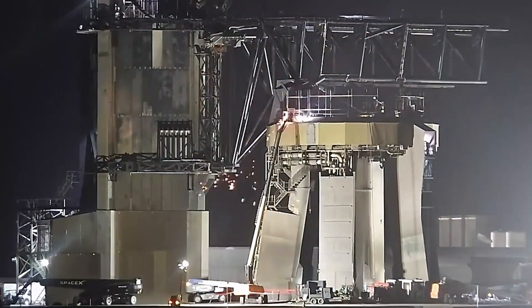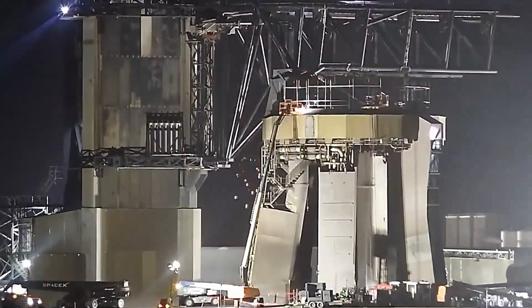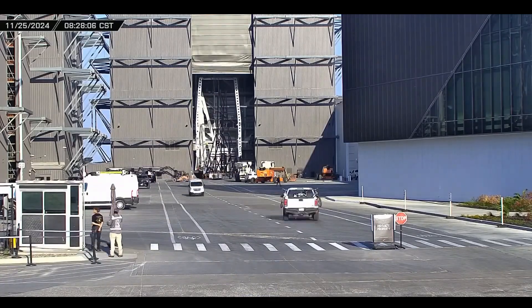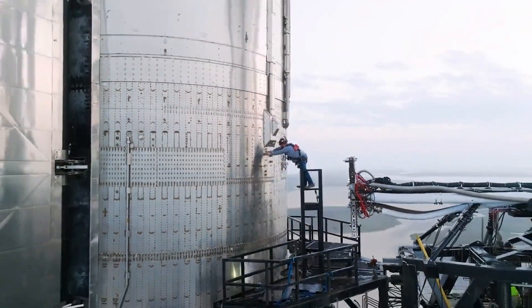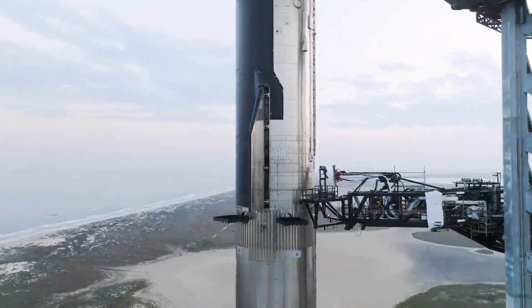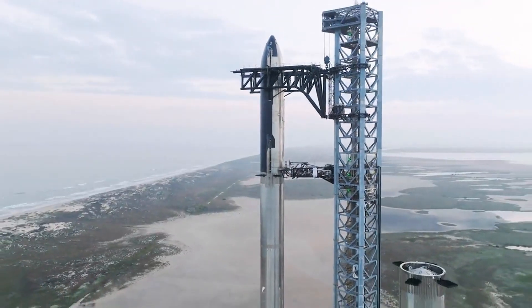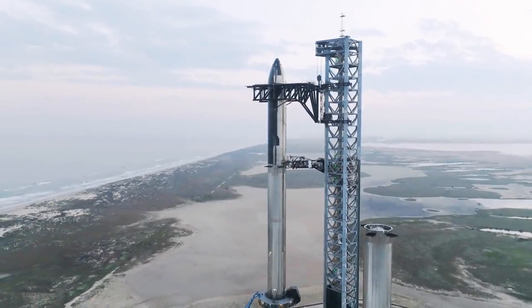These recovered components are now on their way to Starbase for analysis, ready to provide critical insights into Starship's performance under real-world conditions. This recovery isn't just about salvaging materials — it's about learning, improving, and evolving. The heat tiles in particular are a goldmine of information: how much did they degrade, and were they effective under extreme temperatures? Every detail counts as SpaceX fine-tunes the Starship design.